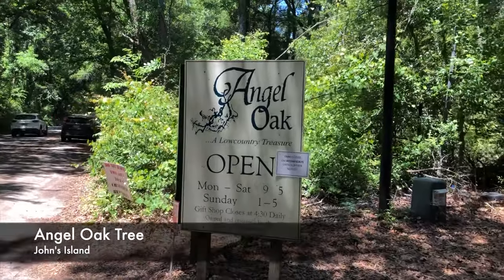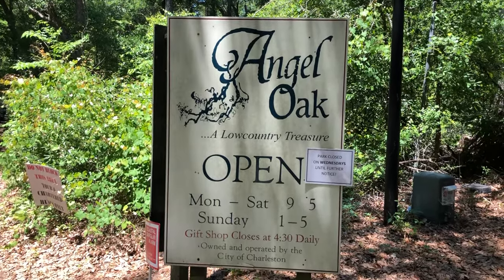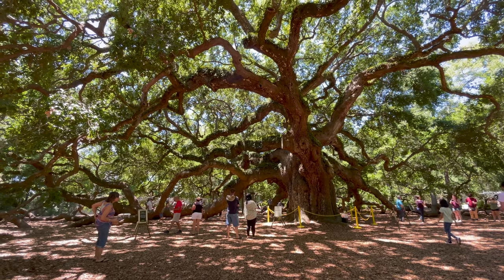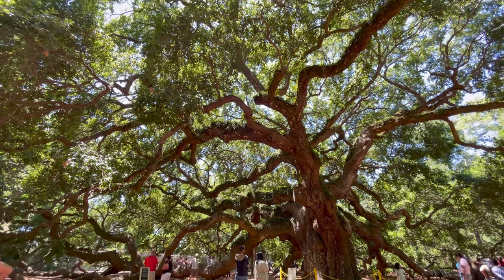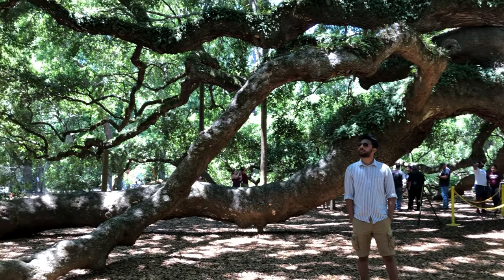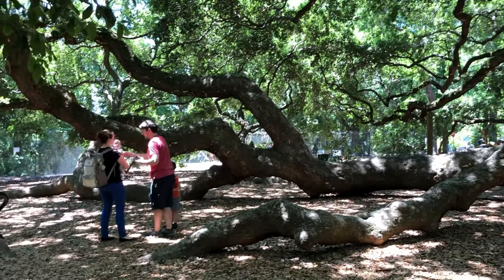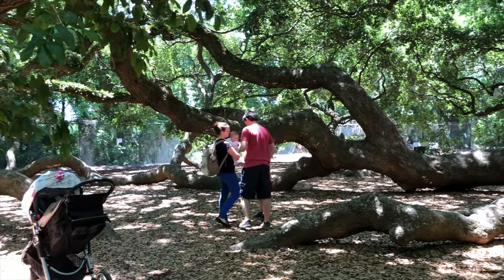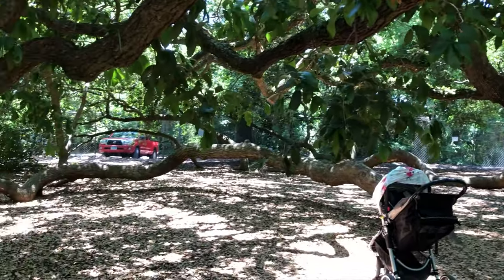Visit Angel Oak Tree, which is about 30 minutes drive from Charleston. This massive tree is free to visit and is located in Johns Island. It is considered to be one of the oldest living things in the country. We are standing in front of the Angel Oak Tree, which is more than 400 to 500 years old.